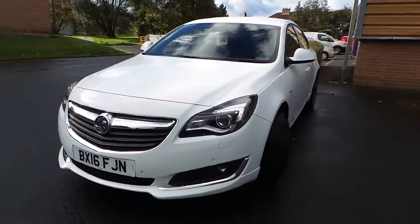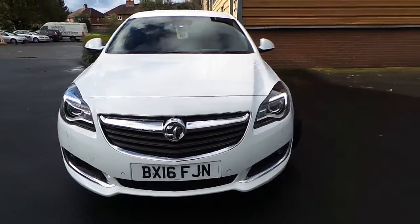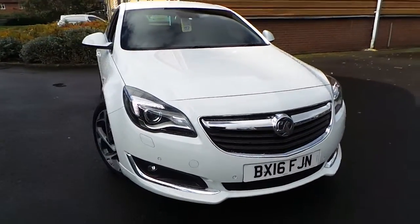It has daytime running lamps and Xenon headlights, as well as front parking sensors.